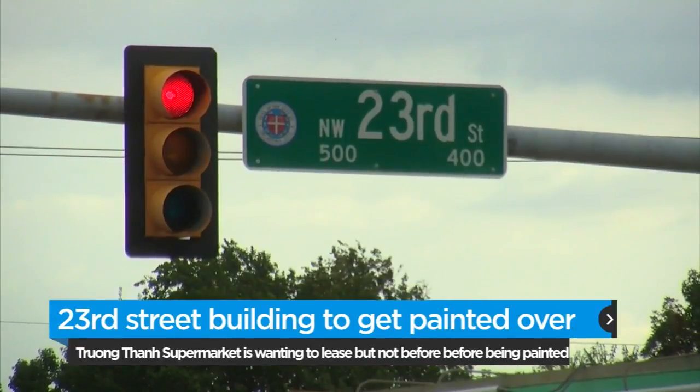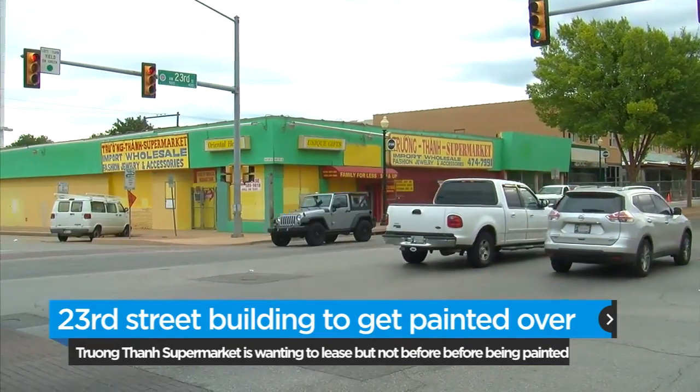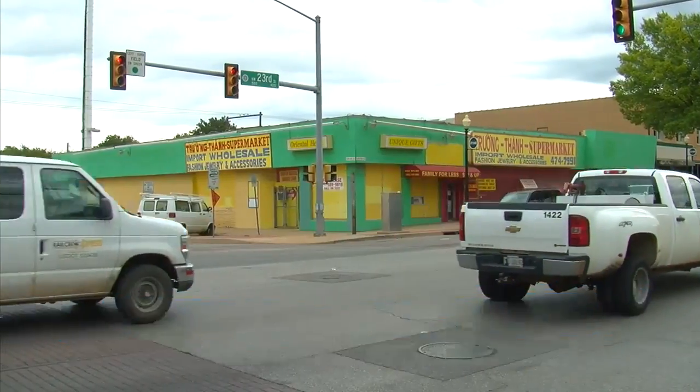On Sunday, a group of volunteers will help give the structure a new look by painting the building beige. The new color will be more in line with surrounding buildings.